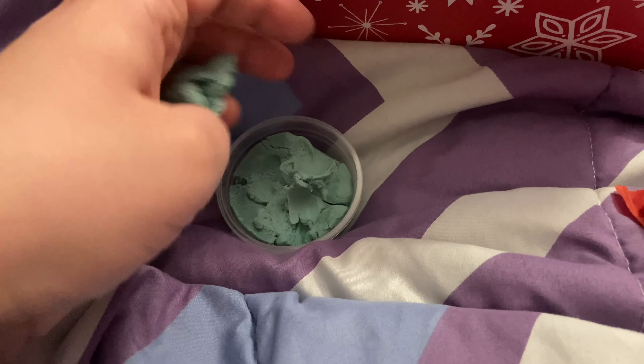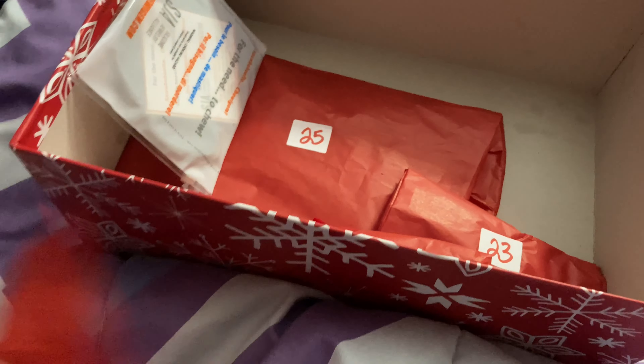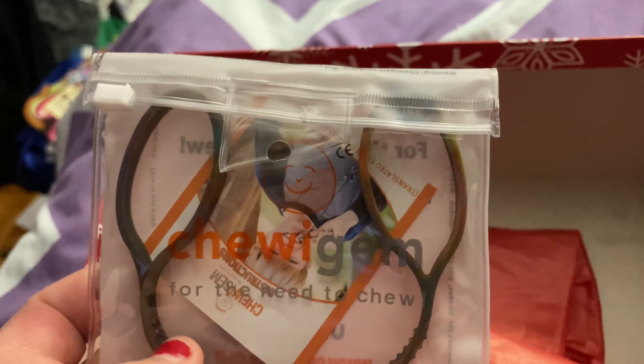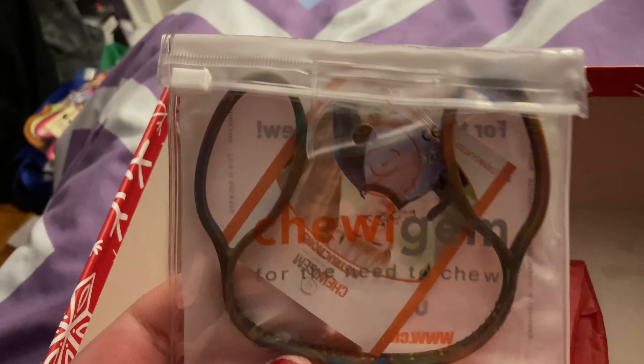It is day twenty-two, so let's open today's. I know what it is — I forget what it's called, but it basically helps hook up your Chewys to key chains and zippers and stuff like that, for those who try to chew on the string.